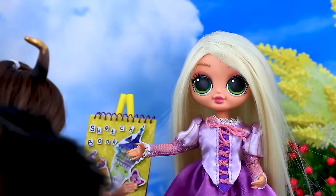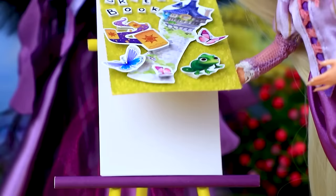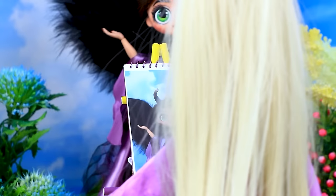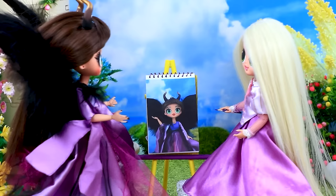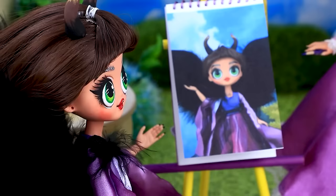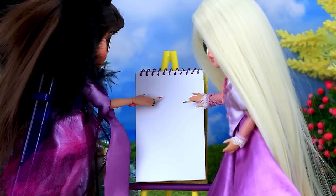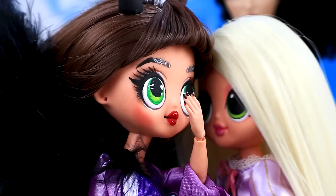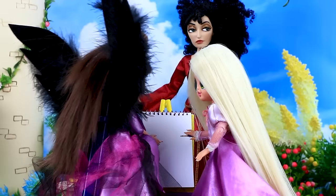Rapunzel is waiting for Maleficent. Hi. Your model is here. Hello. Get ready to pose. Rapunzel draws a portrait of a friend. Wow, done. Admire it. It is beautiful. Let's draw together. Funny little people. Hey, artists — draw me. Let's play a joke. Girls made a cartoon. Your copy.